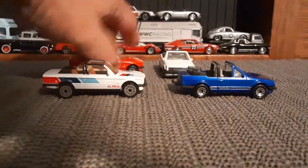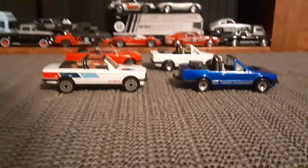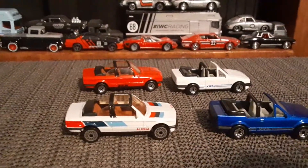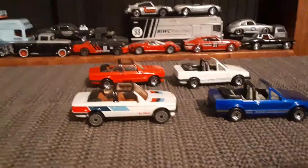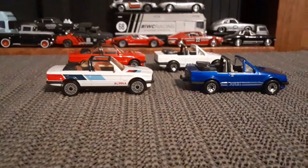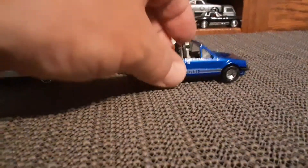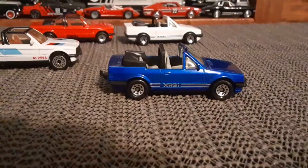So just a quick recap. The first video had the two in the back — the red Beamer and the white Ford Escort. So take a quick look at these guys. These are awesome models.